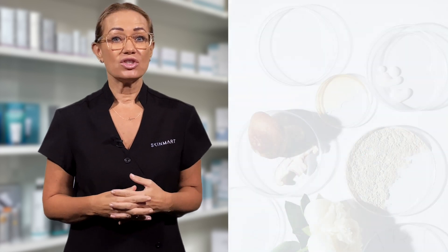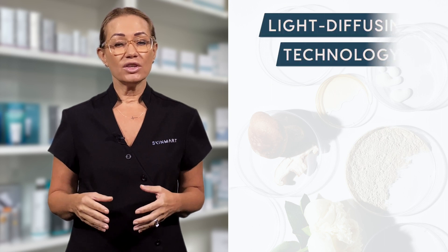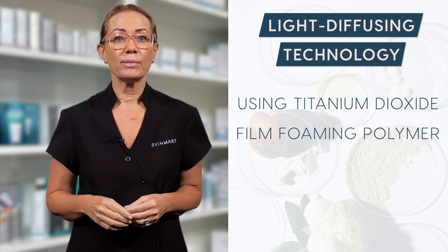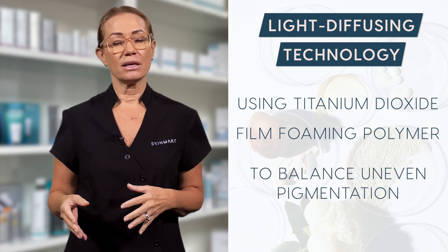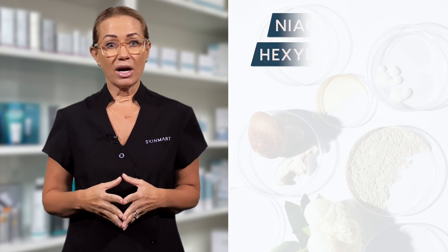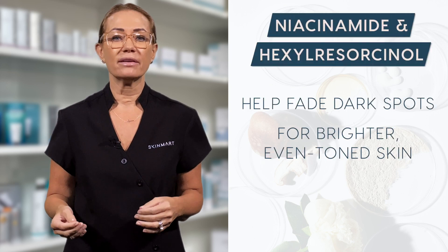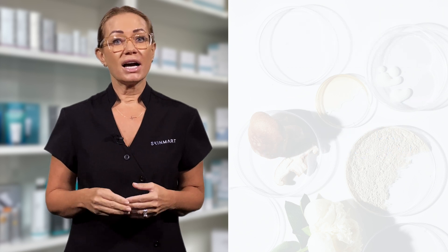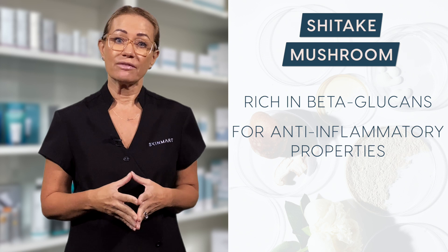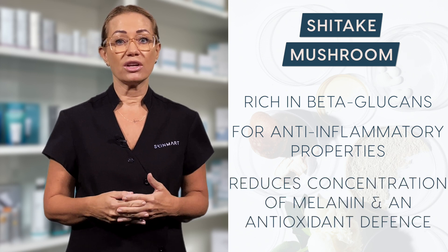The key ingredients of the Dermalogica PowerBright Dark Spot Serum include light diffusing technology using titanium dioxide and a film-forming polymer that begins to balance the appearance of uneven pigmentation within days. Niacinamide and hexaresorcinol help fade dark spots for a brighter, more even-toned skin. Shiitake mushroom is rich in beta-glucans for an anti-inflammatory effect and brightens the skin while reducing the concentration of melanin.